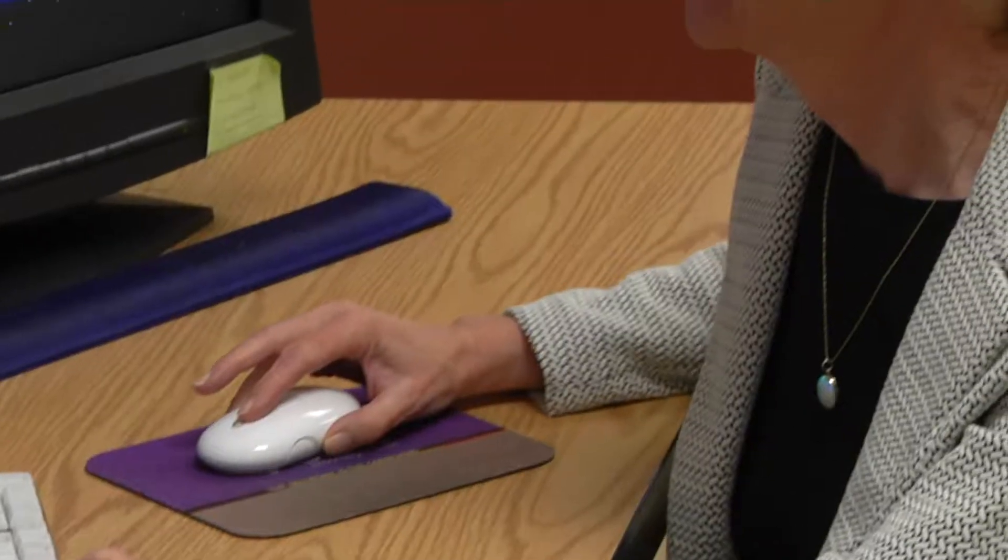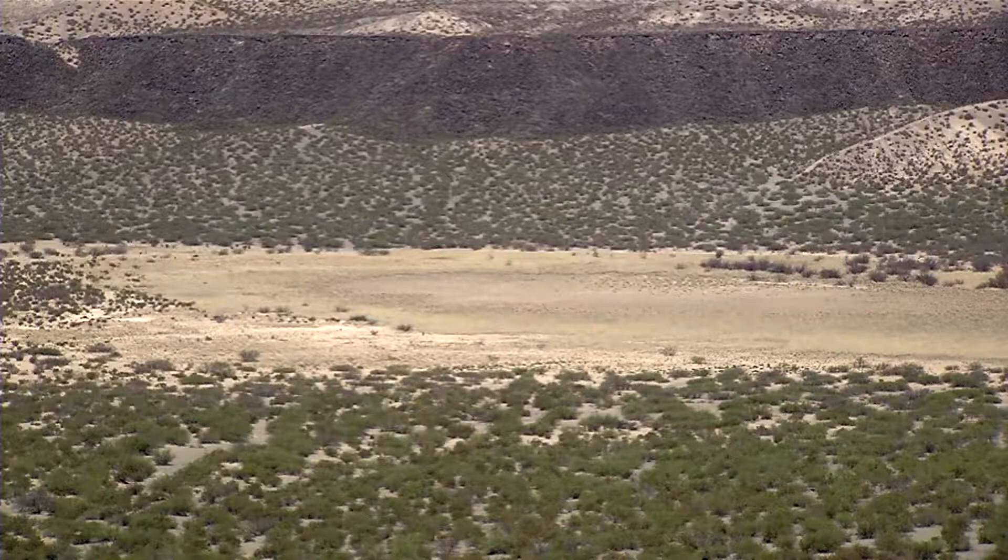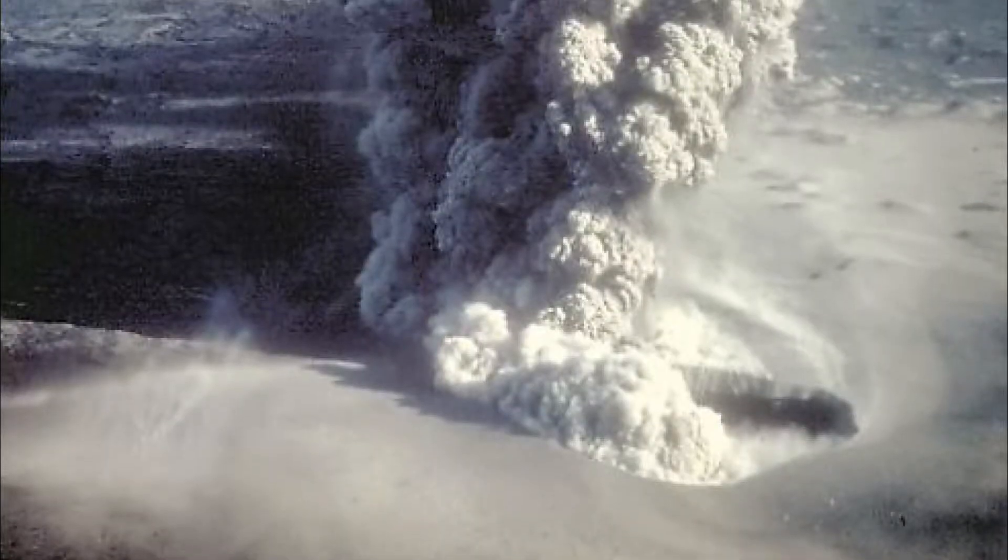UTEP professor Libby Anthony has done more than 20 years of research at Kilbourne Hole. She says the mix of magma and steaming groundwater formed a massive explosion — a blast called the lateral blast.